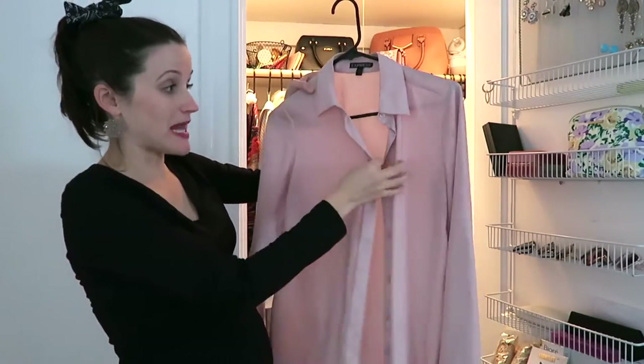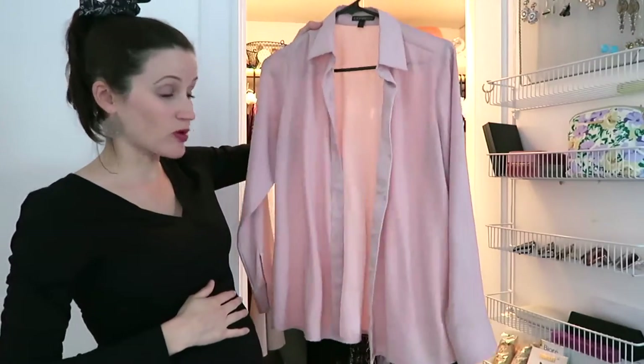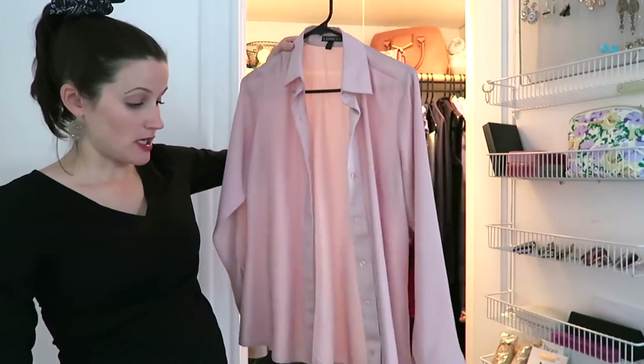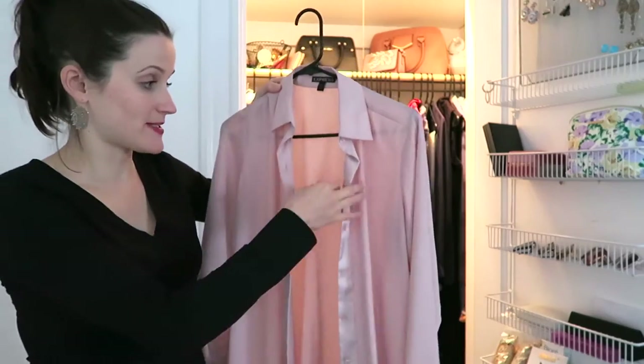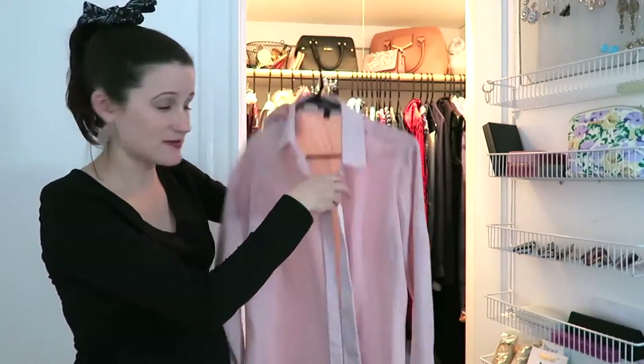Beyond vests, blouses have been working a lot as well. I'm pretty far along — entering the third trimester next week — and I can still wear a lot of my normal blouses. That really is step one: look at your wardrobe, maybe put something on and see how much give there will be, because you can then gauge how much you already have that will work.